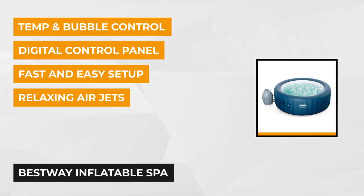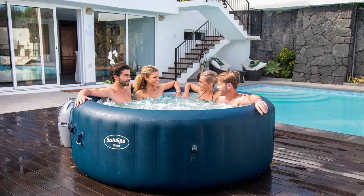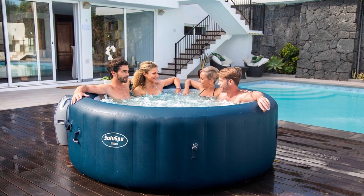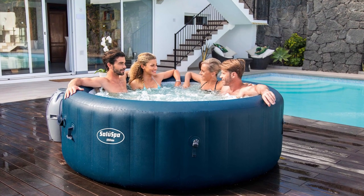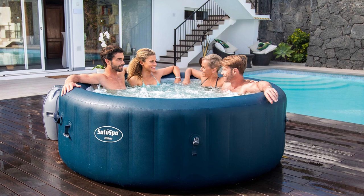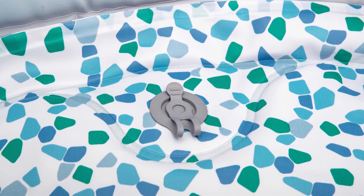Its dimensions are 28 inches high and 6.5 feet in diameter, and it can accommodate up to four to six adults at the same time. Your family and friends will surely appreciate the space it has for everyone to relax. You can control the massage system, filter, timer, and temperature with the Bestway Smart Hub app. The temperature in particular can be raised to 104 degrees Fahrenheit.